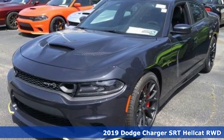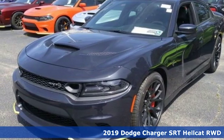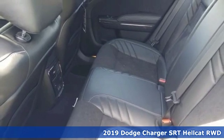Here's the new 2019 Dodge Charger. It's a salute to its muscle car past while embracing today.